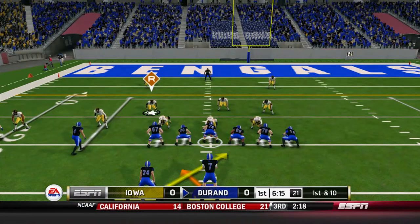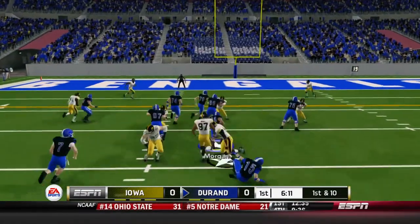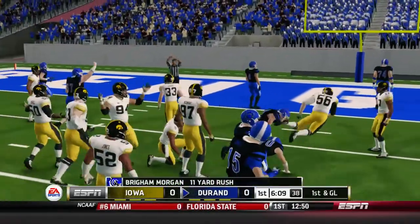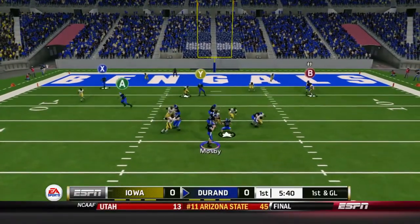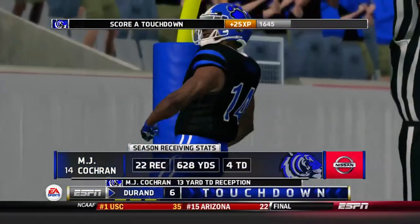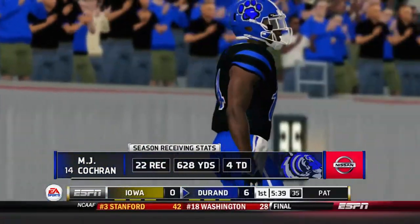Moving ahead in the ball game, still first and 10 on the very next play. It's a read option — Mosby ahead and off to Morgan. Morgan going up the middle and picks up another first down. It's now first and goal. Mosby stepping back, he's going to fire it towards the end zone, and it's caught by MJ Cochran. What an early start as the Duran Bengals go up 7-0.